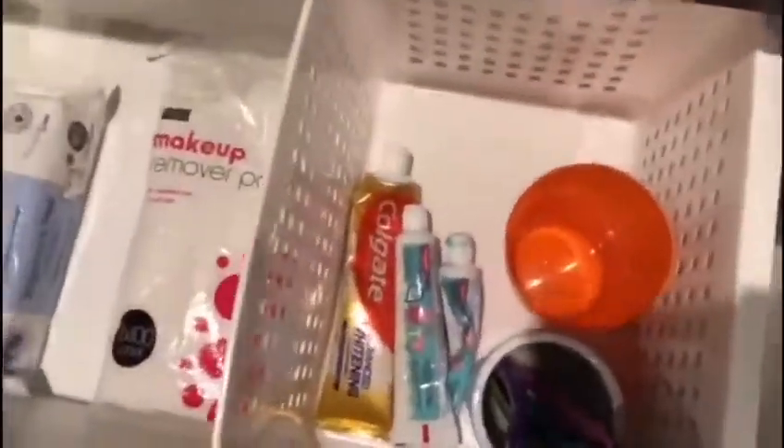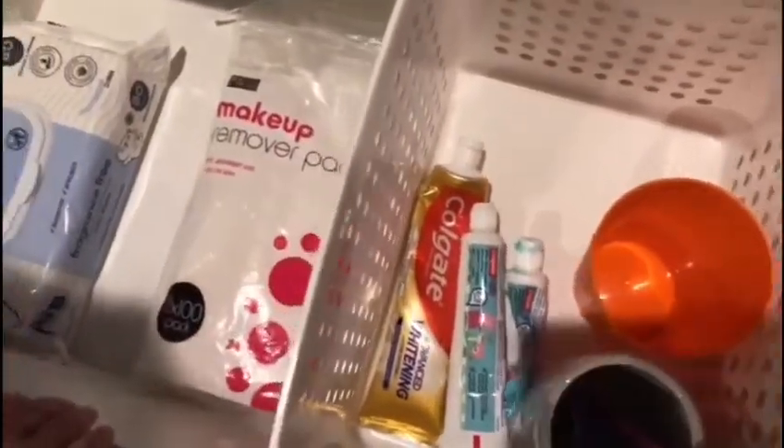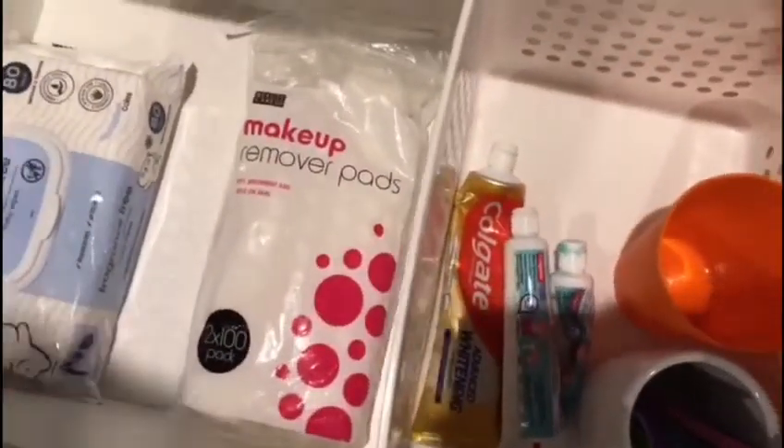Here we are going to the next drawer. Thank you, Summer. You're welcome, mommy. So this is where we hide our toothbrushes — the kids', and mommy and daddy's too.